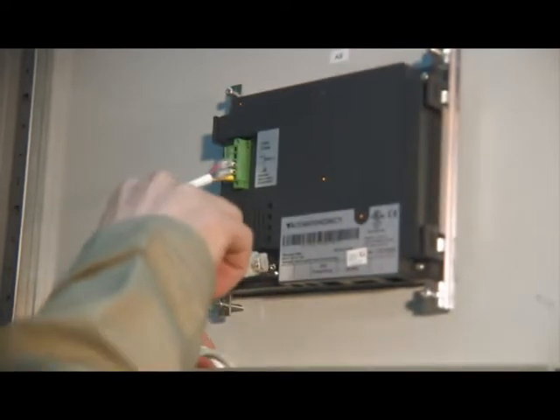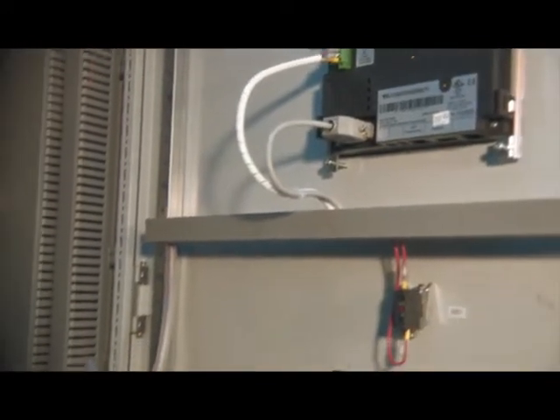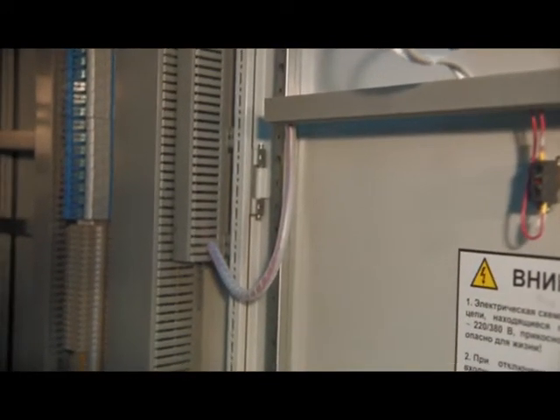Power supply cables and alarm circuits are laid in flexible wiring harnesses covered with a protection tube, which prevents harness damage when the door opens.